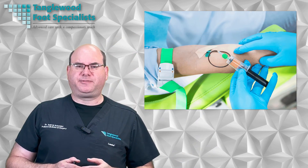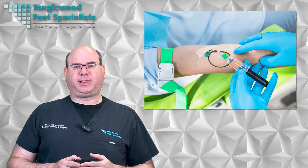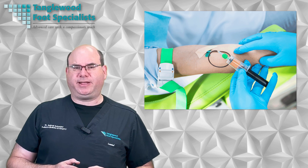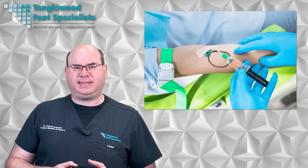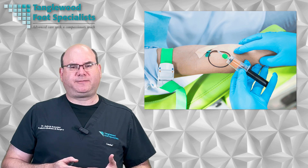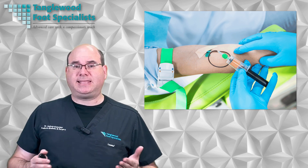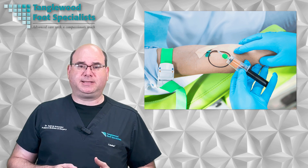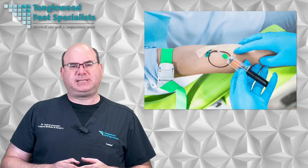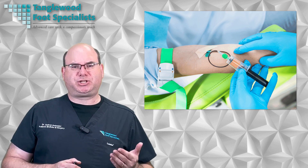Platelet-rich plasma treatment is a cutting-edge therapy that uses the body's natural healing capabilities to treat various foot and ankle conditions. It involves drawing a small amount of your blood, processing it to separate the platelets and plasma, and then injecting the concentrated platelets directly into the injured area. This innovative treatment is a form of regenerative medicine and has been proven effective in promoting tissue healing and reducing inflammation for conditions including tendon injuries, plantar fasciitis, and arthritis. As a result, PRP therapy has gained significant popularity among patients seeking a minimally invasive alternative to traditional surgical options.